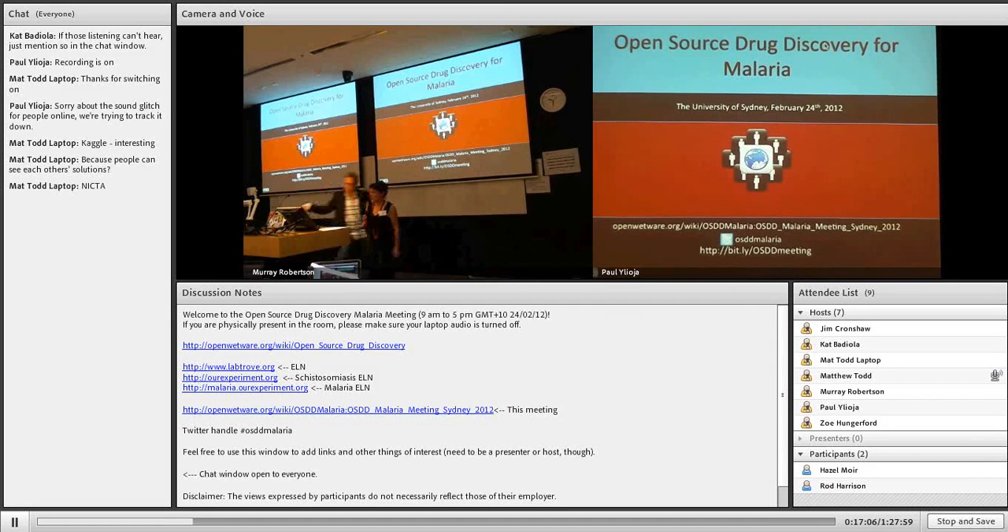Hi everyone, good to be here. I'm Mary. I'm from a group called Policy Cures. We specialise in global health policy around making new products for neglected diseases. We have offices in London and Sydney. We were set up in 2004 at the London School of Economics and have since rolled out independently.